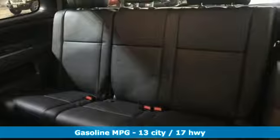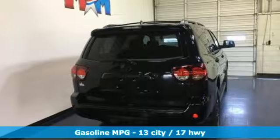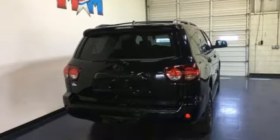It comes nicely equipped with features you'll love: smart device navigation, power heated mirrors, dual zone climate control, front and rear parking sensors, and wireless phone connectivity.